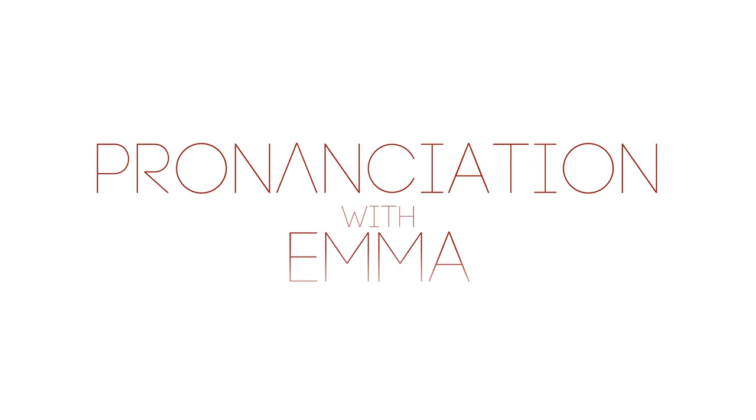Hello everyone and welcome back to Pronunciation with Emma. In this video I'm going to be talking about this word and how to correctly pronounce it in British English.